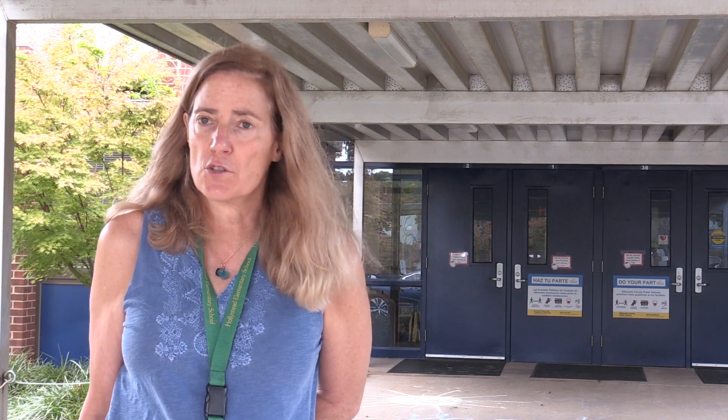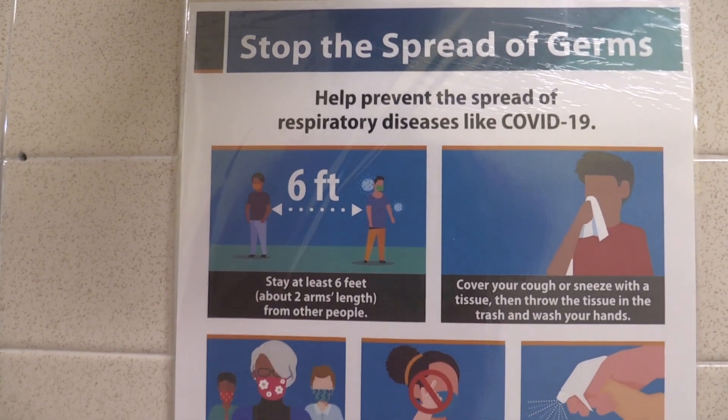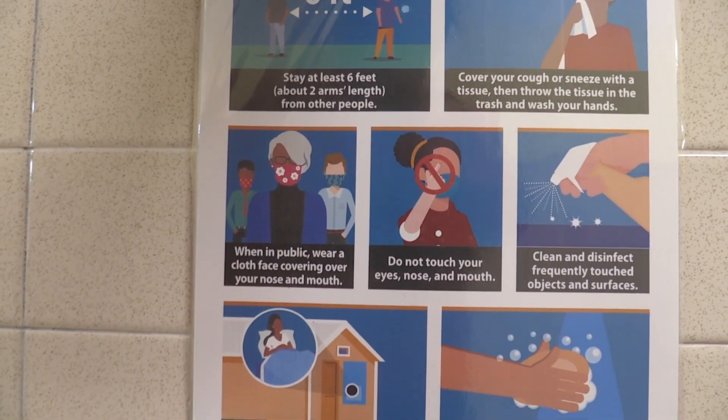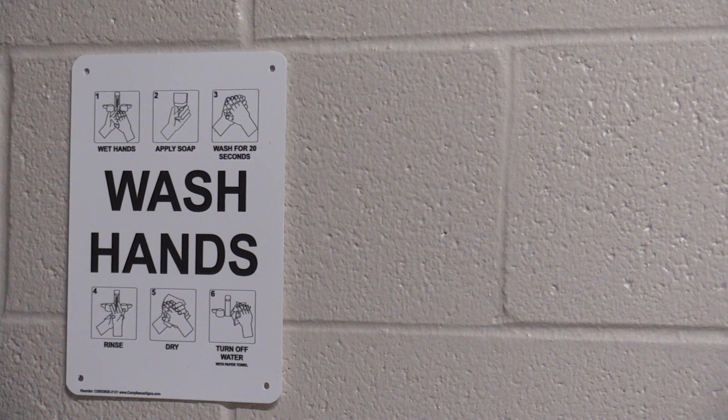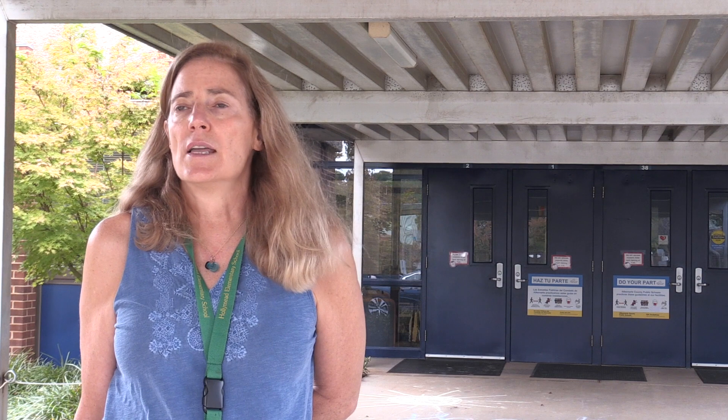You're probably familiar with the pillars of infection control upon which these measures are based. They include distancing — that's maintaining six feet between others — face masks or face coverings, which will be required for all students and staff, continual disinfection and cleaning of our surfaces, and staying home when you are sick.